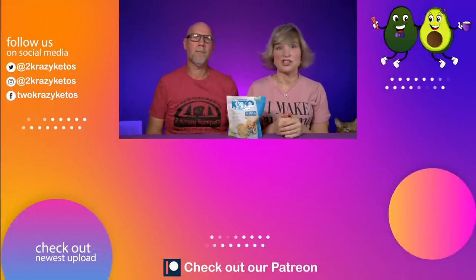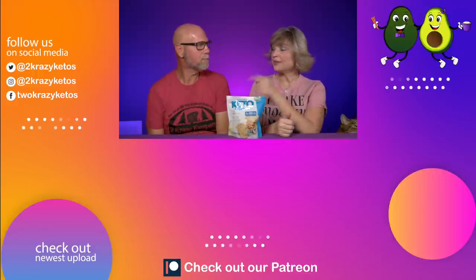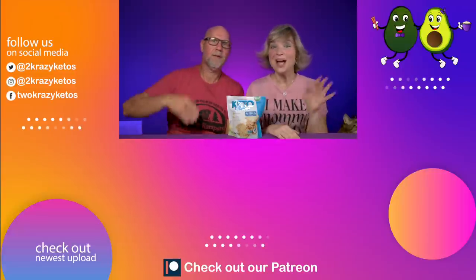Let us know down in the comment section if you've tried these — where did you get them, what did you think, did you think they were a good taste and a good value? Do you have a problem overeating crackers the way we do? We have a great cracker recipe — I'll leave a link right up here — but we don't make it very often because I'm going to eat the entire batch in one sitting. If you like seeing videos like this, check out some of the other videos linked down there, and take a look at the most recent video over here. Subscribe to our channel and click the little bell icon so every single time we upload a new video you'll be alerted to it. Until next time, bye!